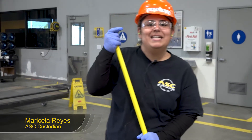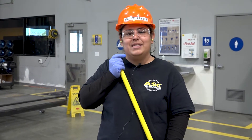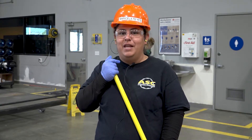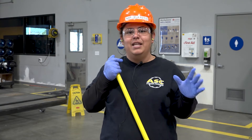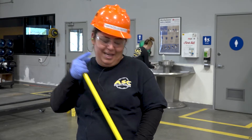Hi, I'm Maricela Reyes. I'm a custodian at ASC. This week's safety video is about good housekeeping. If there's one thing to remember about this video, it's clean as you go. Why is it important? Because at the end of the day you don't have to do a lot of work. So remember guys, let's keep it clean.